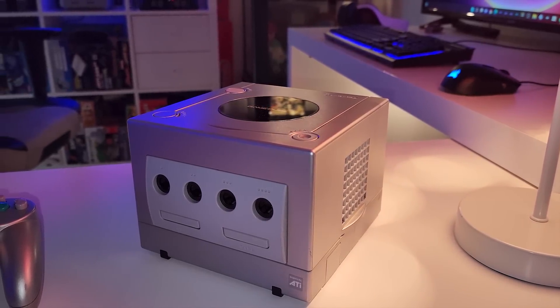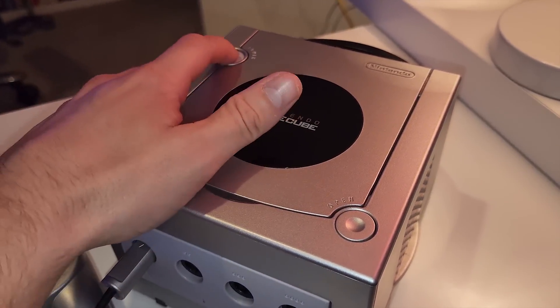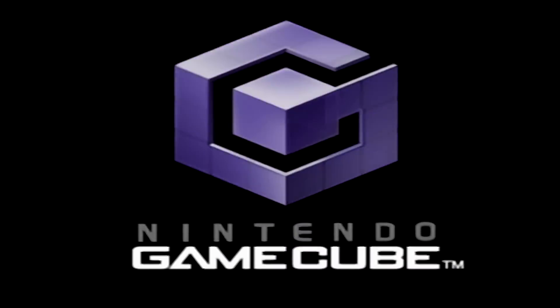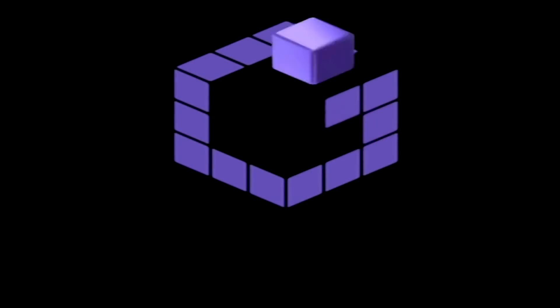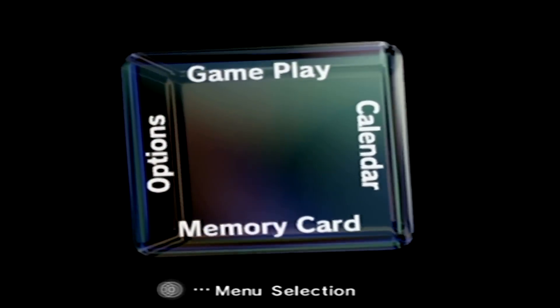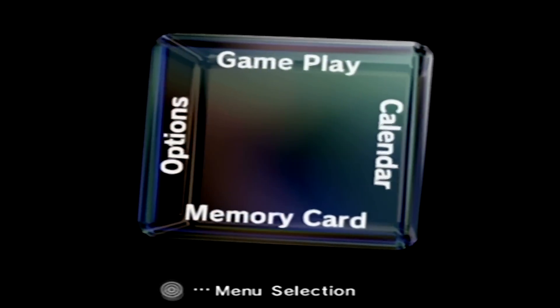Our final Easter eggs, and personal favourites, are all located on Nintendo's GameCube. Normally when you start up the console the standard intro plays, but if you hold down Z on the controller when you turn it on, an alternative intro will play instead. You can also try it with four controllers for yet another variation. And lastly, the main menu background sounds, if recorded for about one minute and 54 seconds and then sped up to just six seconds, reveal Nintendo's Famicom Disk System intro.